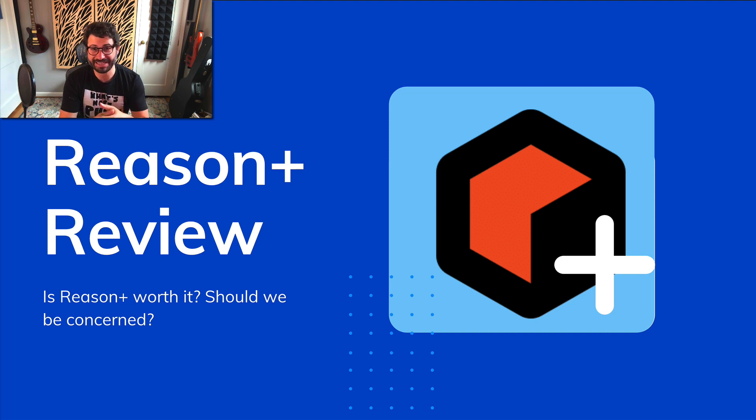This is Evan from Stock Music Musician, and today I've got my review of Reason Plus. I've been holding off on creating this review for a few months because I wanted to see how Reason Plus evolved and developed.